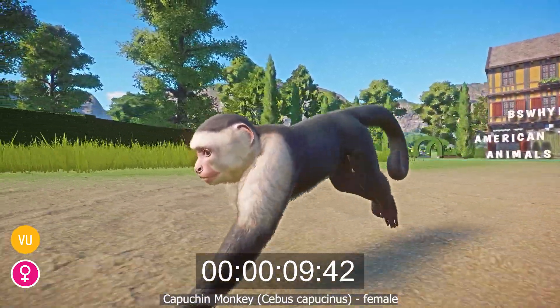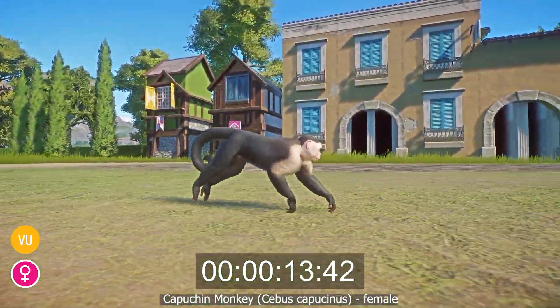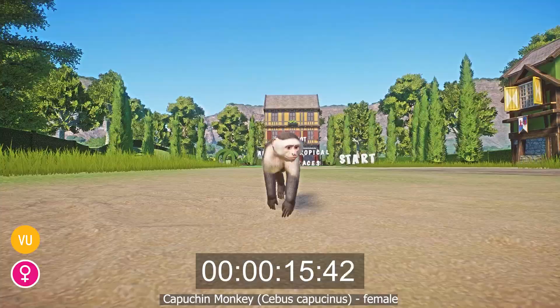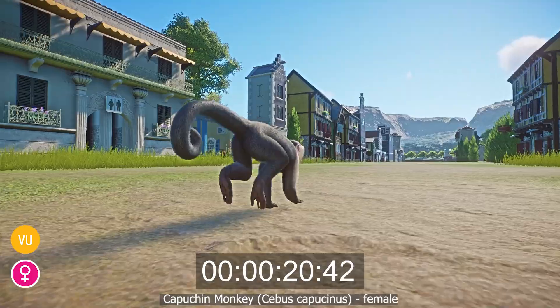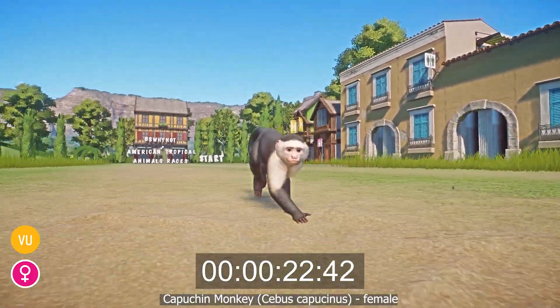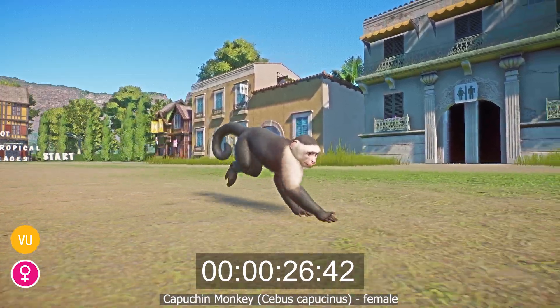There are 11 species of capuchin and even more subspecies. The Colombian White-faced variant can be distinguished by its black body fur and distinctive white fur on the shoulders, upper chest, and around the face. They also have a cap of black fur on the top of their head and a pale pink face covered in sparse hair, as well as forward-facing brown eyes.